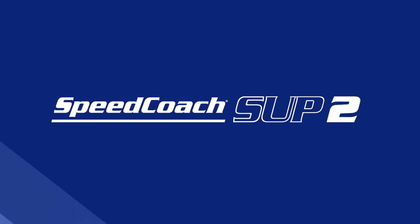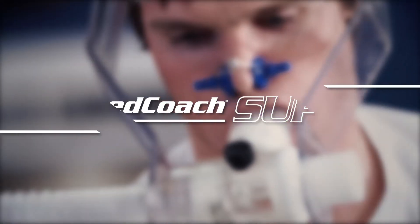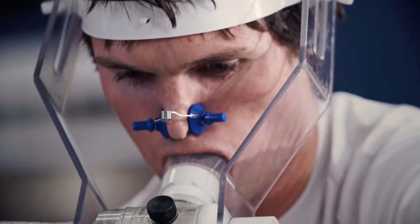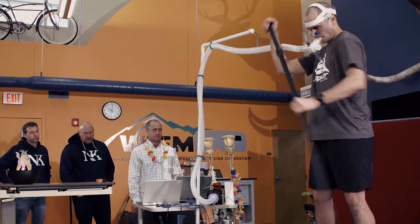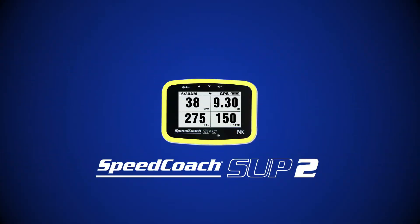Three, two, one, go! To make a really good product, we have to understand what our customers' problems are. So we have to become our customers. That's very important to us. We've been doing that for 40 years in rowing, and now we're doing that in stand-up paddleboarding.